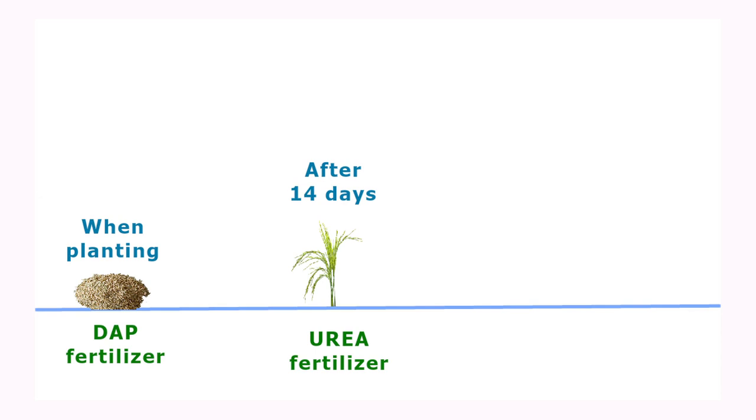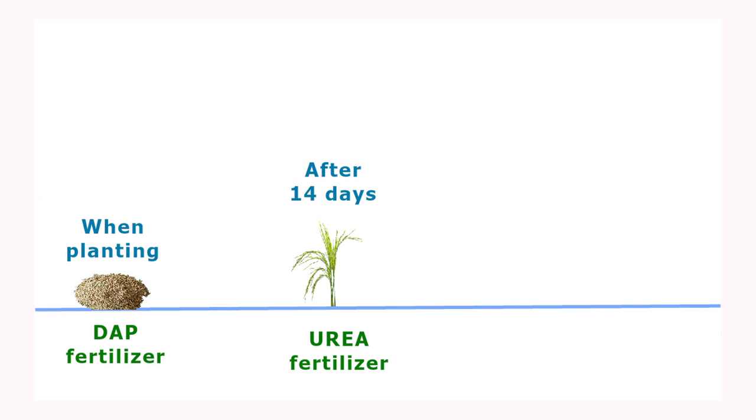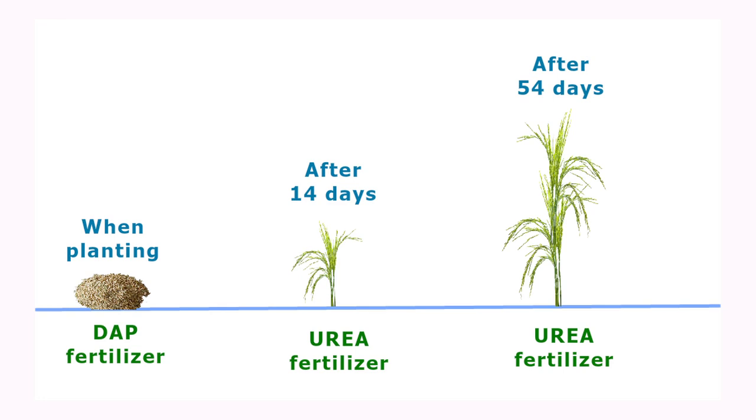We normally advise rice farmers to use fertilizers three times. There is a planting fertilizer, the DAP, which has 46% phosphate. But after 14 days, you are supposed to add urea, which will help the crop develop even better. After 54 days, when the crop is beginning to produce the husks and grains, you add more fertilizers for better yields. If a farmer fails to use the recommended fertilizer per acre, we shall see crops in some areas with lots of husks and grains, while in other areas where fertilizer was not enough, the crops will have nothing.